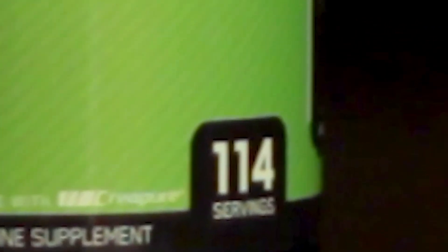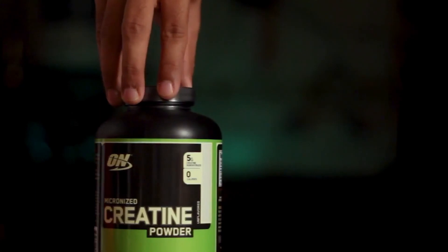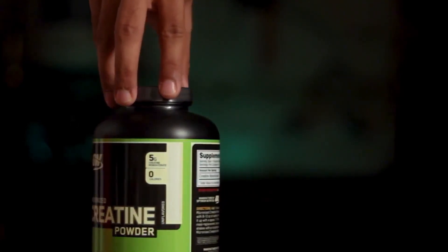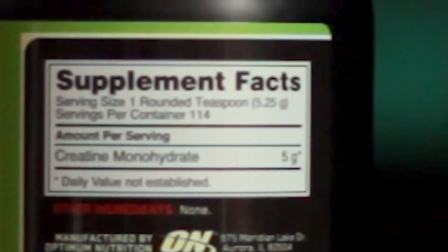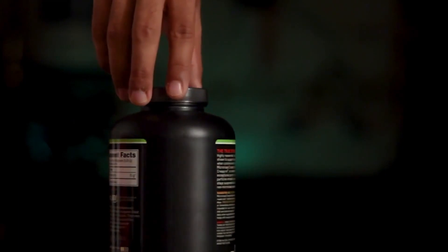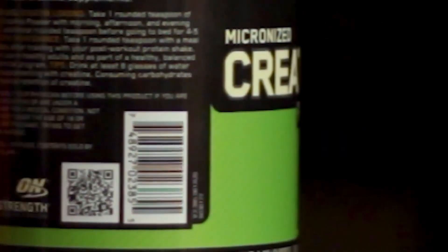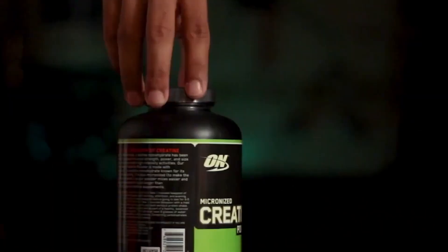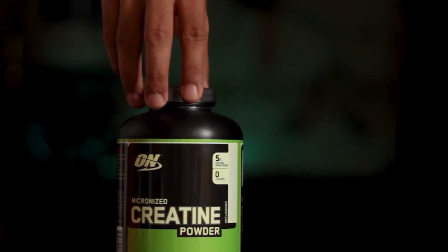Compared to other creatines, the Powder Micronized 300g Optimum Nutrition is absorbed much more quickly. Moreover, it favors the increase of the phosphocreatine rate at the level of the cells. Consequently, there is an increase of energy in the muscles, which facilitates the development of physical activity. In addition, for an optimization of the micronized powder effects, you can combine it with a post-workout product. Thus, you will obtain a carbohydrate and protein intake that better suits your needs as a sportsman.